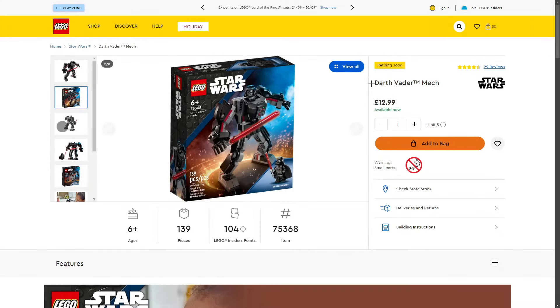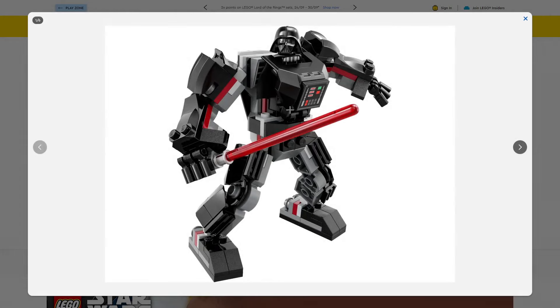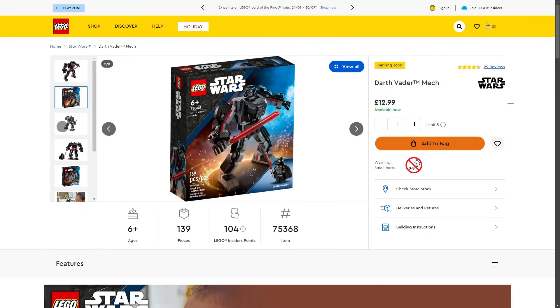Next: the LEGO Star Wars Darth Vader Mech, set 75368, 139 pieces, retailing for £12.99 in the UK. For £12.99 I think this is a good price — we get a really cool mech design and a very nice, detailed Darth Vader minifigure. Sadly the Darth Vader minifigure is not exclusive to this set, but I've actually parted this out quite a few times on my own Bricklink store and some pieces sell really quickly and well. For investing I think it could do quite good, and LEGO are continuing to make more of these mechs.